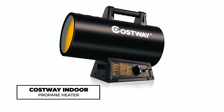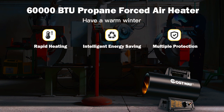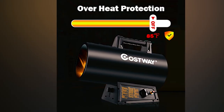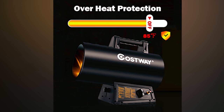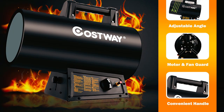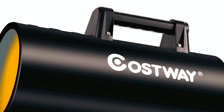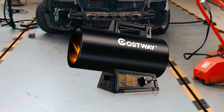Costway Indoor Propane Heater. The Costway Indoor Propane Heater delivers outstanding heating performance with 60,000 BTUs, effectively warming spaces up to 2,195 square feet. Designed with overheat protection and auto-ignition, this portable propane heater ensures safe operation. Crafted with premium metal for durability, it operates quietly at 63 dB. The handle allows for easy transport, making it suitable for various locations such as garages, workshops, and warehouses. With a clean black finish, this propane heater combines functionality with safety and convenience.